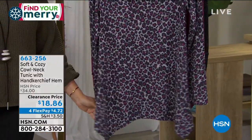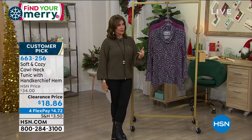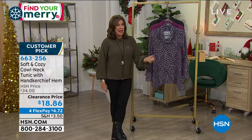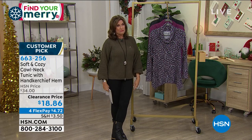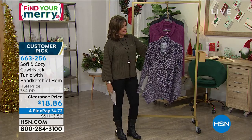This is a special price, a clearance price. I like it when we do clearance because there's sale, then there's clearance — and clearance gets serious. $18.86, almost a half-price sale. And then on your flex payment, $4.72 to get it home.